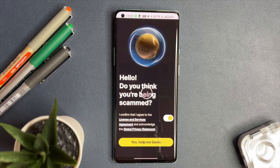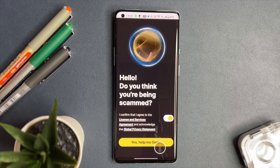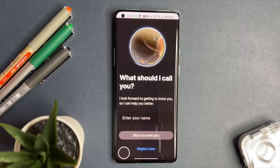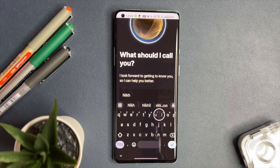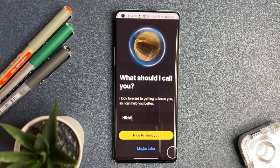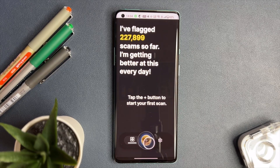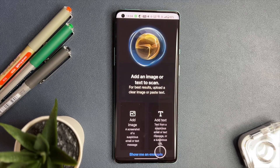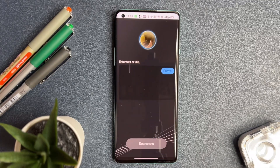Norton Genie asks: do you think you are being scammed? This is your cue to engage with the app's protective features. Regardless of the situation, select 'Yes, Help me Genie.' This step is crucial for activating the app's scanning capabilities. After that, you will be prompted to enter your name or a preferred identifier. This customization enhances your interaction with Norton Genie, making the app feel more personal and engaging. Now you are on the main screen of the app. The heart of Norton Genie lies in its scanning feature. By tapping the central plus button, the app allows you to either upload a screenshot, or copy and paste the suspicious message you have received via email, WhatsApp, or SMS. Choose the method that works best for you.